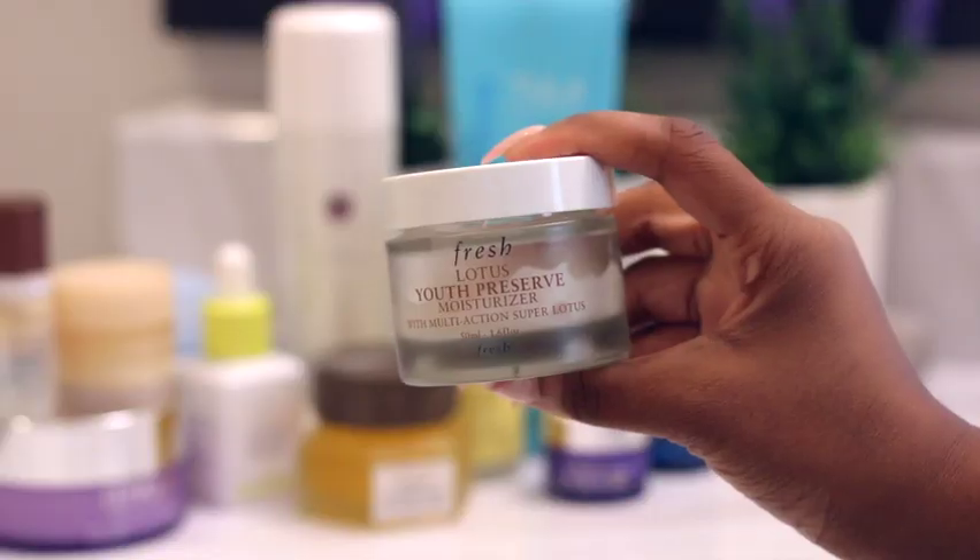Now we get into my eye care with Olehenriksen's Glow-2-Go Retinol 24 Max Night Eye Cream. Dark circles around my eyes are a major concern for me — it's partially due to dehydration, so this helps with that, plus it smooths out any fine lines I have around my eyes.